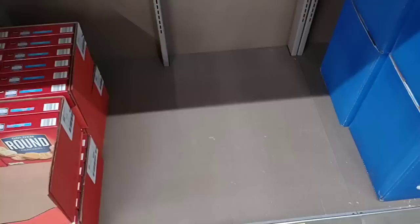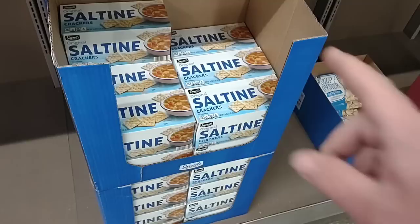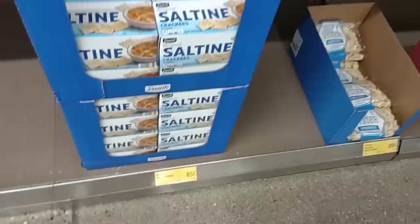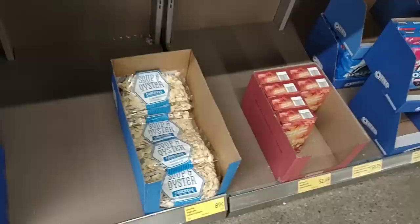It does seem like they're out of a lot of stuff they normally have in here. They do have the saltines — I have tried these. They're not premium crackers but they're good in a pinch. 85 cents a box, not too bad. They do have the oyster crackers that some people have asked about — 89 cents. The saltines were 85 cents.